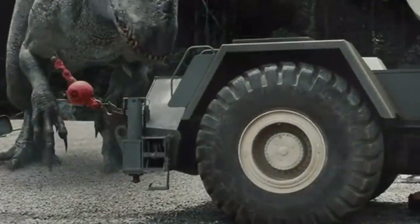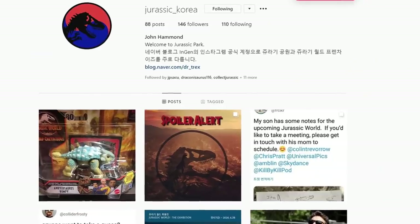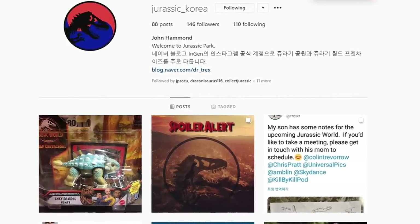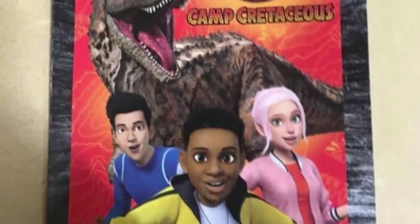While we don't really have an answer for that as of right now, we do know a whole lot more about the project than we did even just a few days ago. Early this morning, a friend of mine named Lewis, who goes by the name Jurassic underscore Korea on Instagram, sent me this, which happens to be our first official look at what the human cast will look like in the new show.